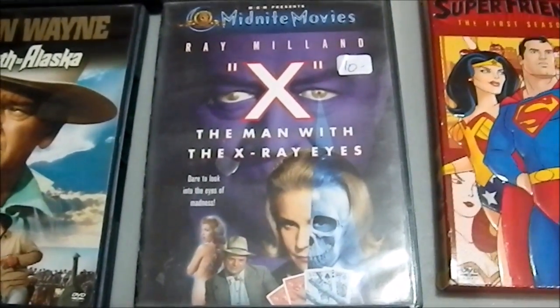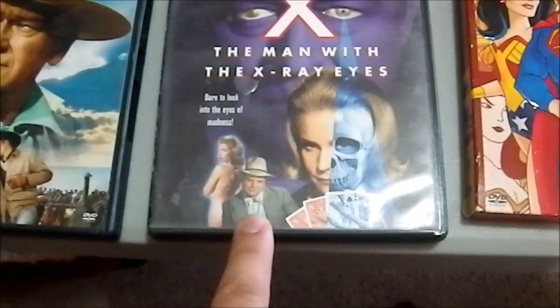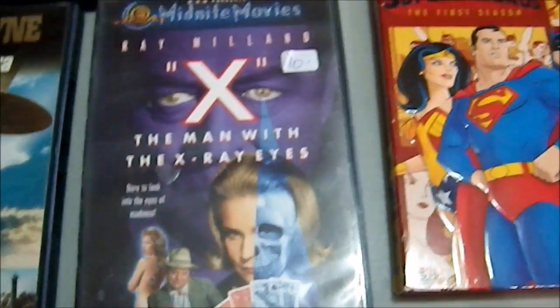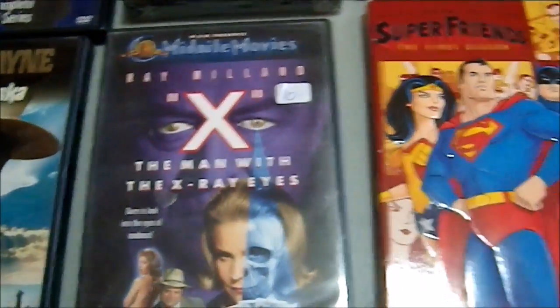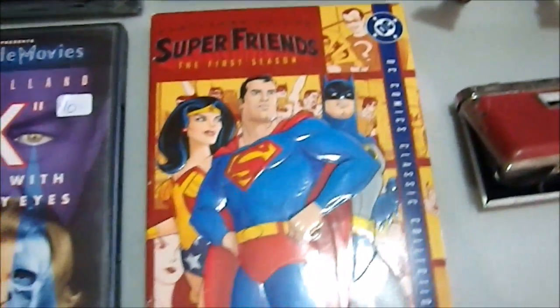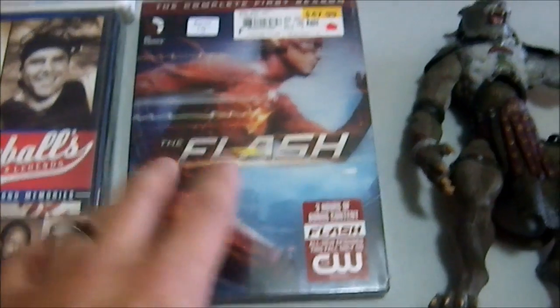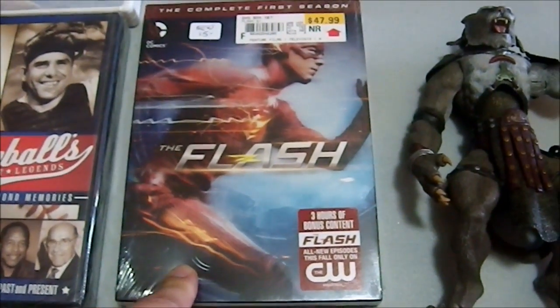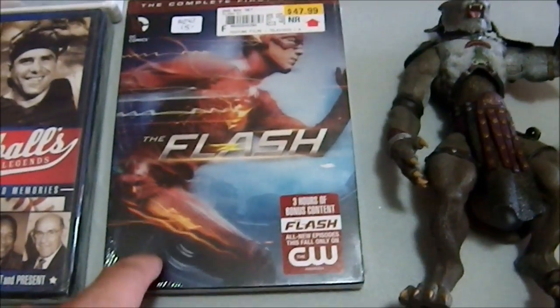X: The Man with the X-Ray Eyes — I didn't realize Don Rickles is in this. It has a commentary track by Roger Corman and I got it for a buck. Awesome. Then we have the Super Friends: The First Season and Flash, which I picked up for five dollars from that dealer having the sale. It's still sealed, never opened. I don't know who originally paid 48 dollars for this — they got ripped off.